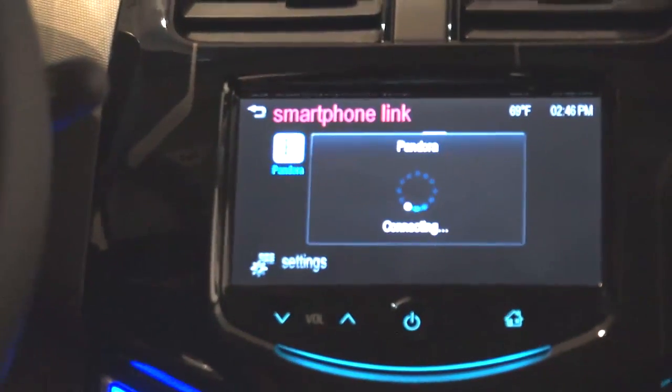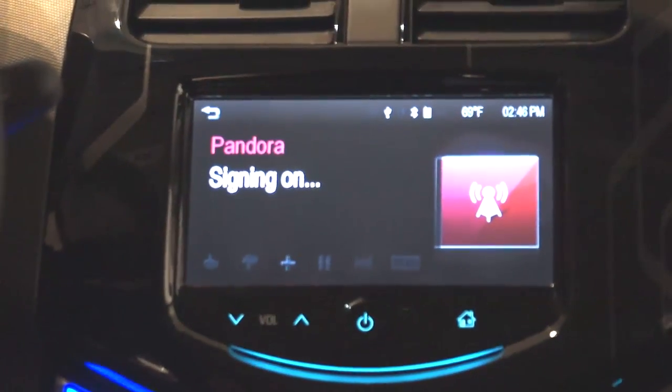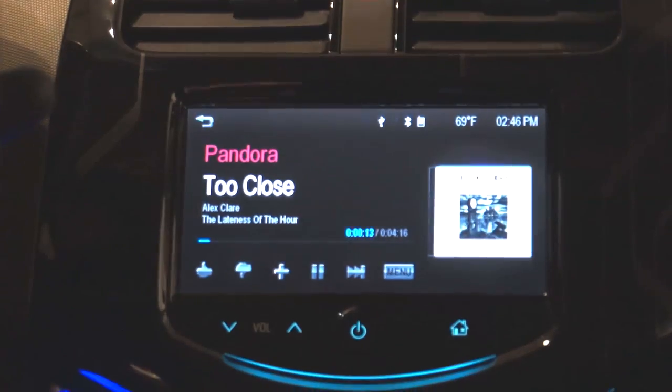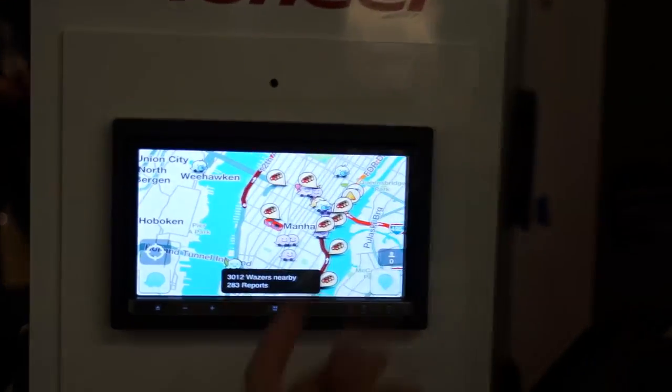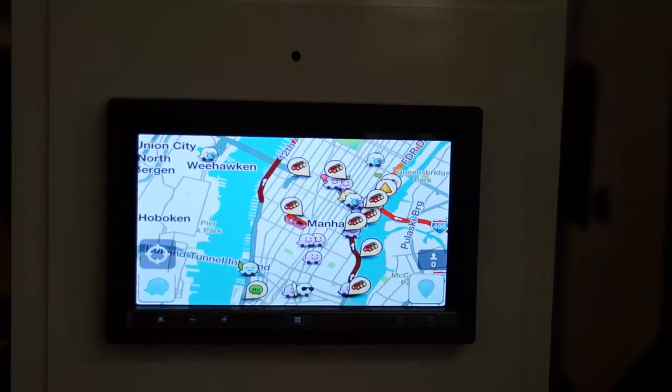Another trend in this area allows Apple or Android smartphone integration, so you can see apps such as Pandora and Waze showing up on your in-car screen, like this one from Pioneer's App Radio 3.